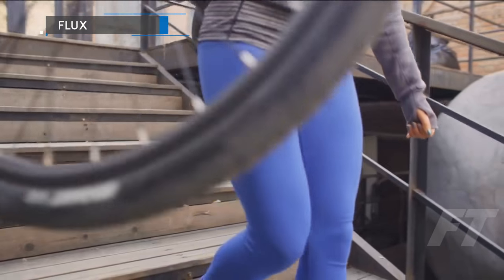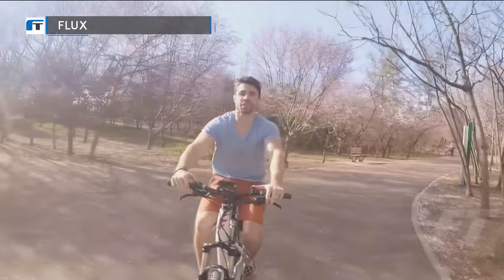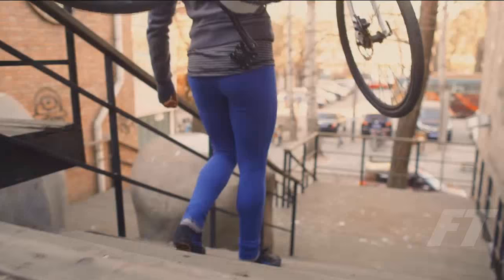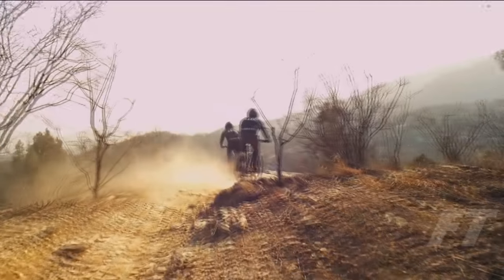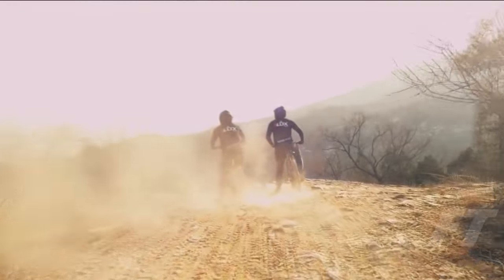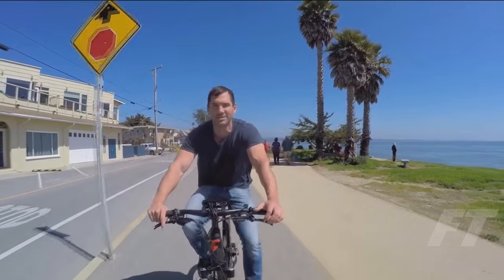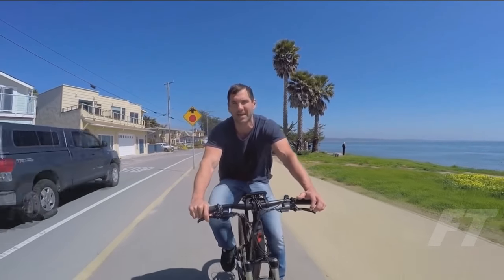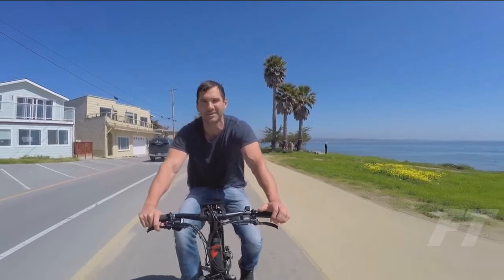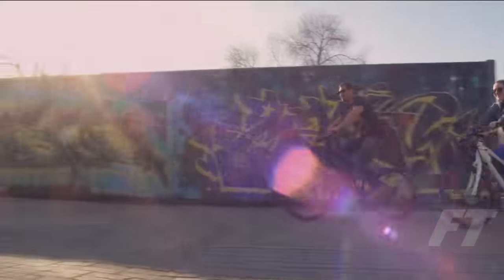Do you remember the first time you rode a bike? The places you would go on your new wheels? But fast forward a few years, and somewhere between your first date, traffic jams, and global warming, bikes just don't feel the same anymore. This is Flux Electric Bike. We started Flux because we found one of the ultimate joys of our childhood, but at times it just felt like a grind. We're on a mission to put the fun back into cycling and get more happy riders onto bikes.